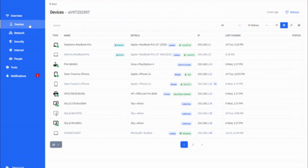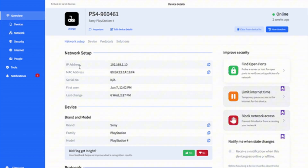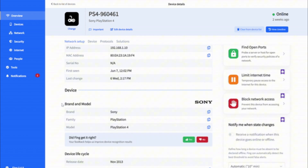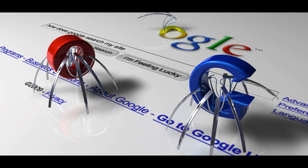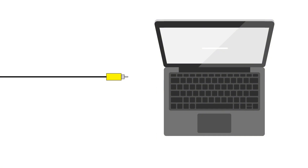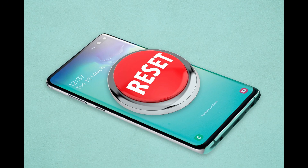Keep an eye on your devices. Tools like Fing or your router's interface can show you what each device is doing. Look out for unusual activity, like a device sending a large amount of data to unknown servers. If you notice anything strange, disconnect the device and reset it to its factory settings.